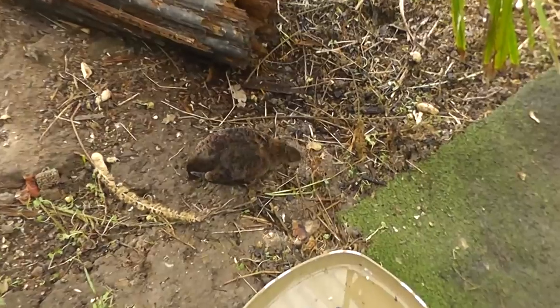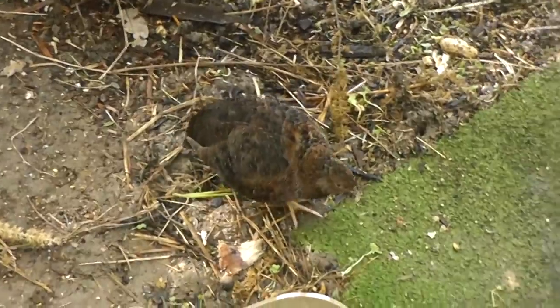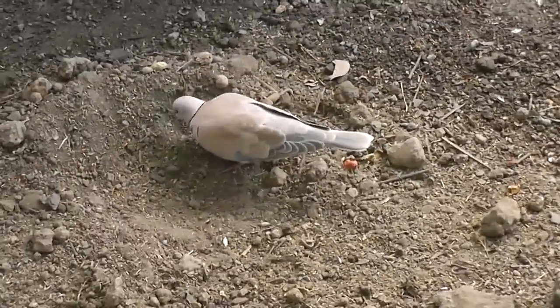There's a pair — actually two male — Coturnix Japanese quail in here. Ernie loves to sunbathe and dust bathe. There's also a pair of Barbary doves — there's one there.